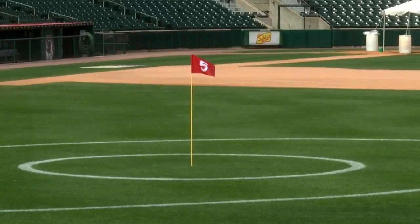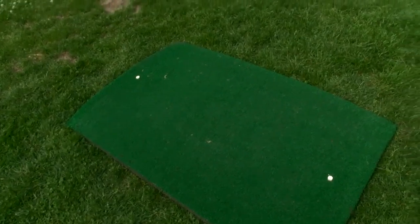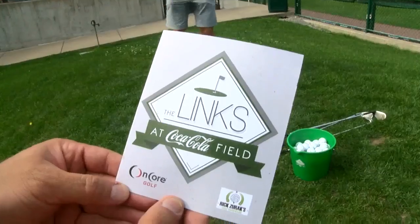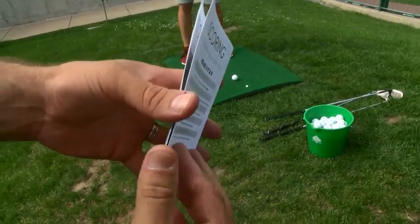It's a nine-hole course. We have five different greens, but nine different spots where you're going to tee off from, and you also use multiple holes a couple different times — one putting hole in our batting cages, and then a hole right at home plate as well.